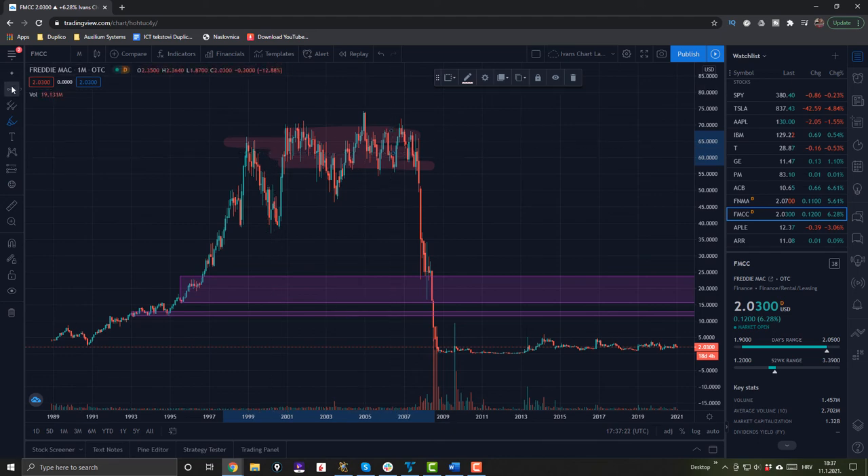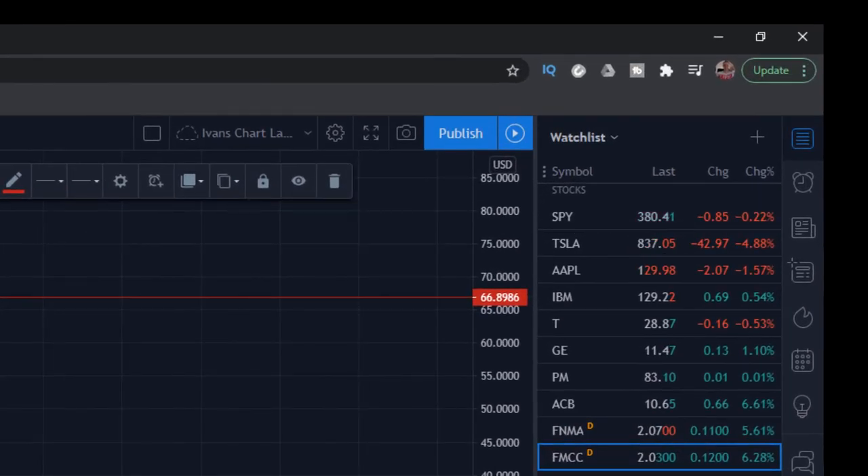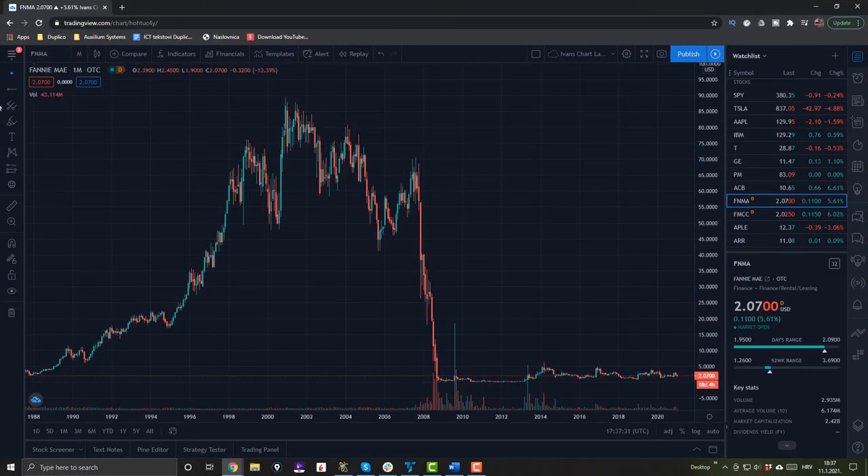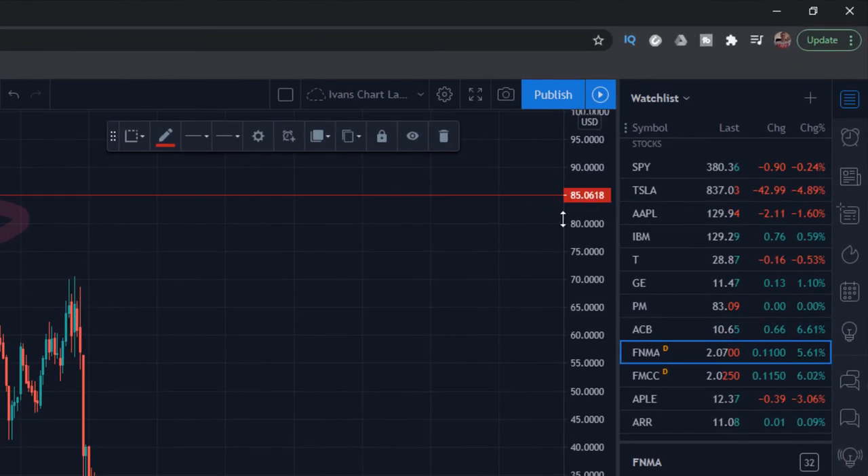Even Bill Ackman has said that when Freddie Mac and Fannie Mae go out of government hands and into shareholders' hands, he sees over 600% potential for those stocks. And if you look at the chart, the stock was previously in the $60–$80 range and is now around $2, so there is obviously a huge potential to return to that price down the road. It's a very long-term play, but I think it's possible.